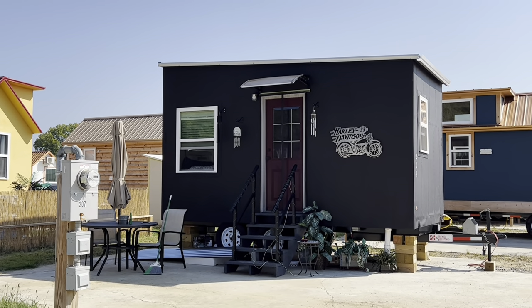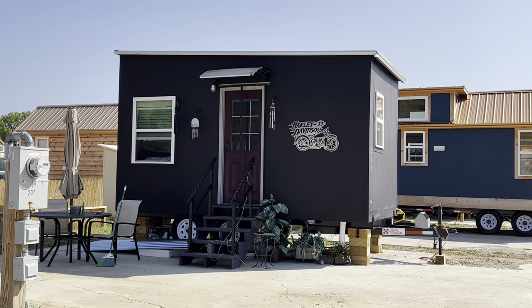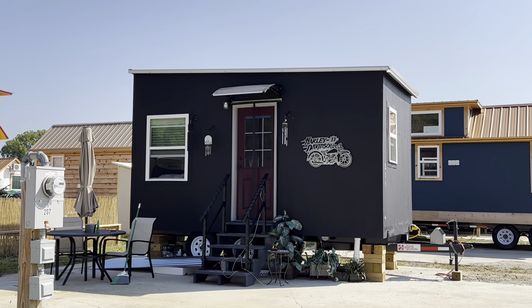That looks really cool. That is incredible. They got Harley Davidson on it. That is cool. An awning is arched. Look at that. Can you zoom in on that sucker?